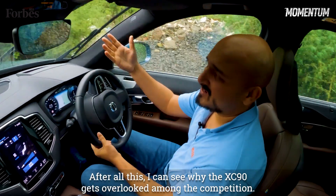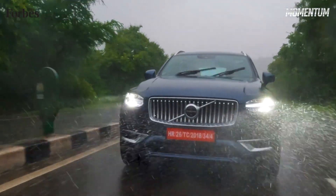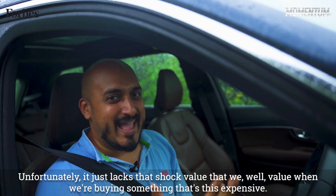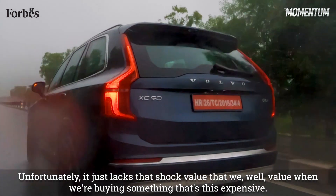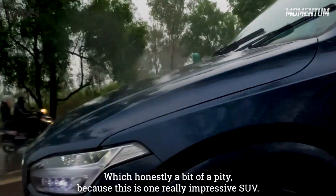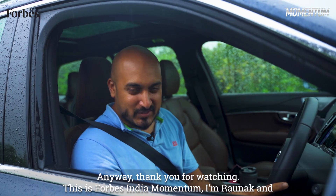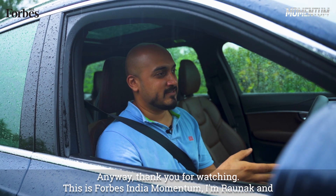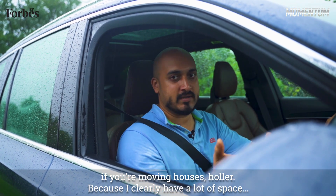After all this, I can see why the XC90 gets overlooked among the competition. Unfortunately, it just lacks that shock value that we value when buying something this expensive, which is honestly a bit of a pity because this is one really impressive SUV. Anyway, thank you for watching. This is Forbes India Momentum — I'm Ranak, and if you're moving houses, haul up because I clearly have a lot of space.